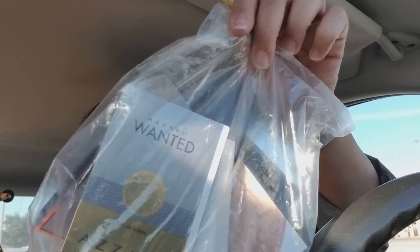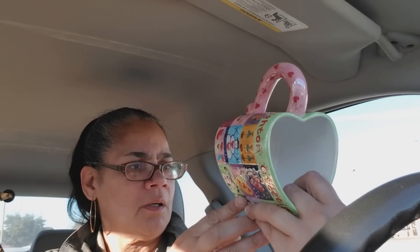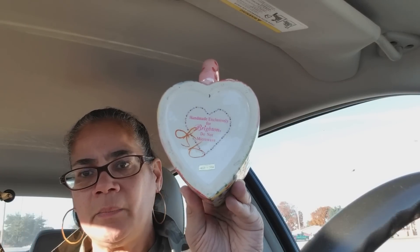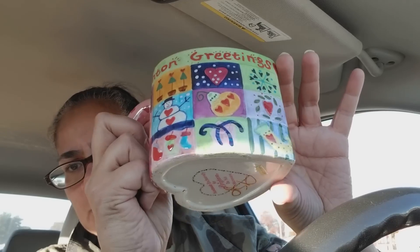I got more perfume samples! And I found this Brighton mug — look at the heart, you know Brighton loves that heart. Made exclusively for Brighton, do not microwave. I got it for 99 cents — pink was half off today, along with yellow and green. White was 75% off. Look at the little patchwork — it's a cute little Christmasy mug. So 95 cents is what I paid. And then the perfume samples were $2.49 — I paid $1.25.